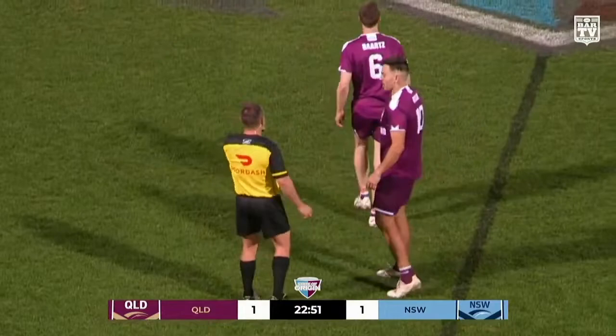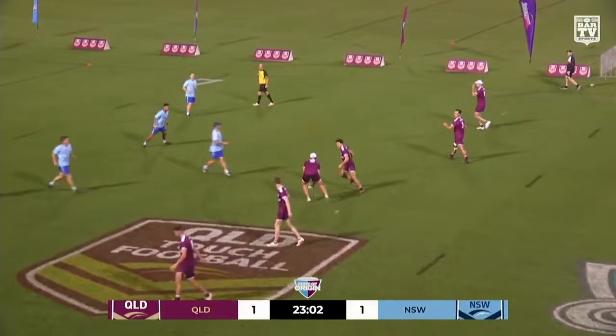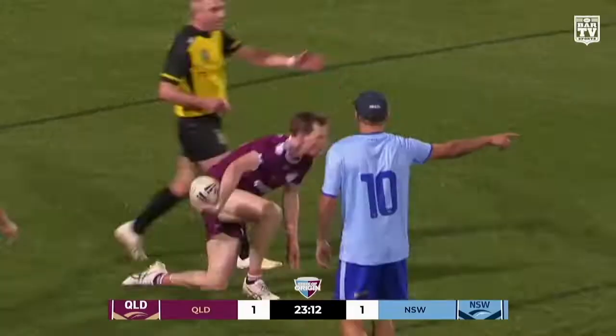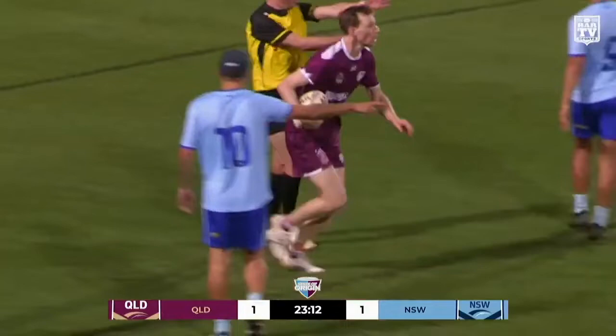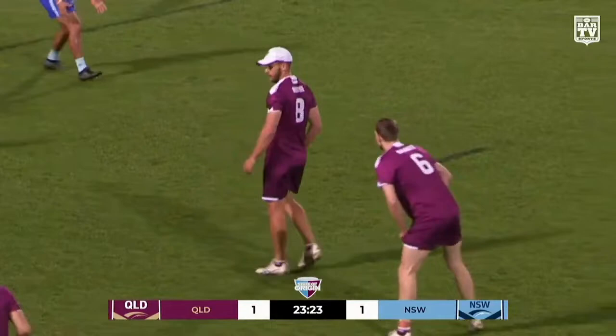New South Wales getting pinged here for seven players on the field — Queensland gave one away in the first half, New South Wales doing the same in the second. David Moore in the half — holds it, yes — jinked one over the top there to Tim Bartz. Penalty coming Queensland's way. Good touch though by Kennedy, just flicking him on the foot. Bartz held it up long, right into the line and just threw it over the top. And it is that man — Damon Bartz, he barks!